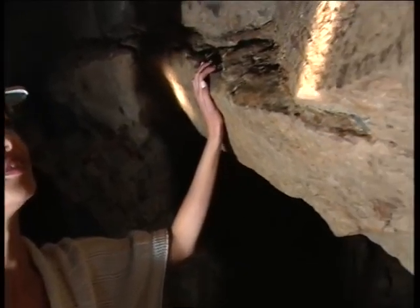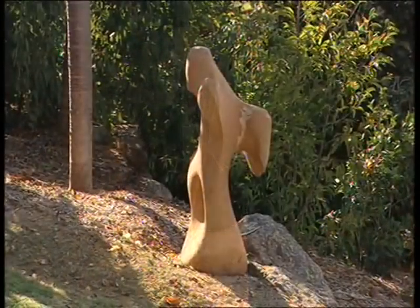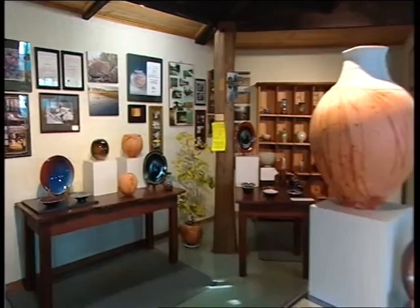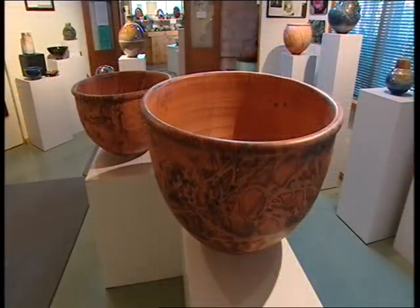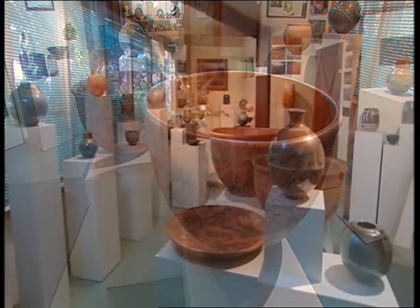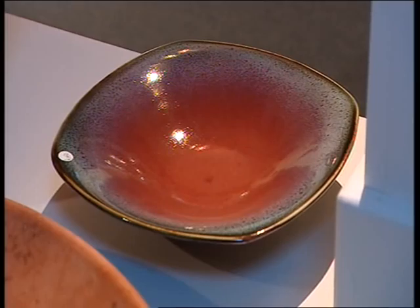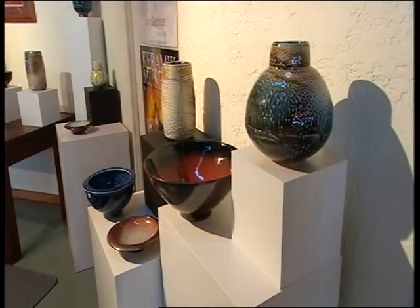While Yackandanda was once home to thousands of gold diggers, it is now a mecca for the arts and artists. And one of those is world-famous potter John Dermer. John settled in Yackandanda over 30 years ago and has been creating pots with great passion and skill. He has some of them on display in the most distinguished buildings in the country, such as Parliament House in Canberra and the Federal High Court.